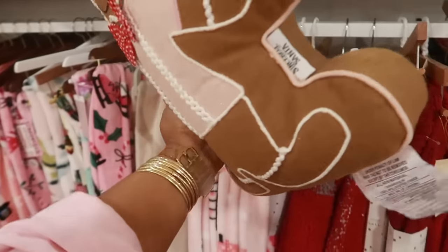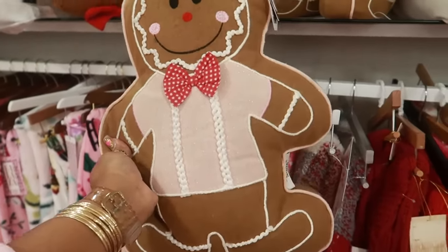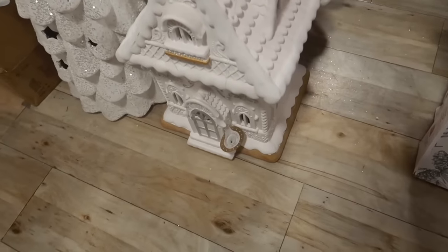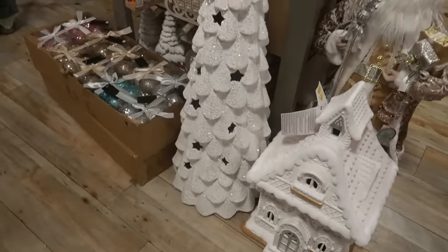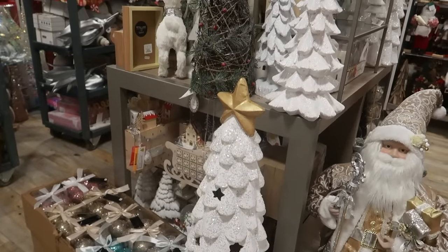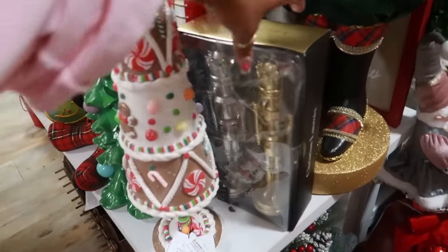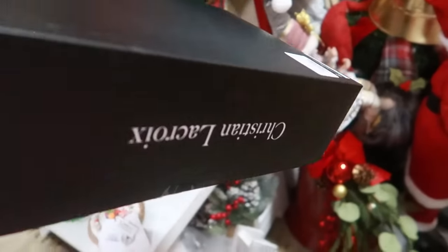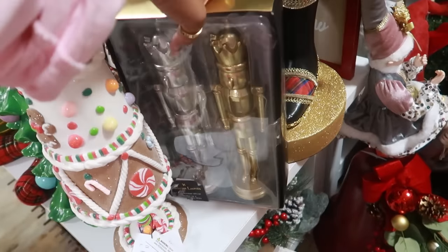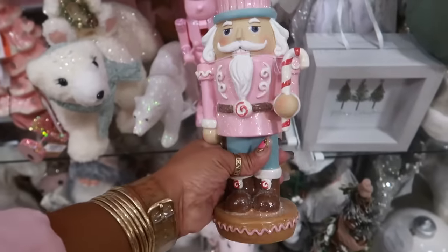This one is cool too — by Sincerely Santa. Here's another big white gingerbread house — I think it's really, really pretty. And this tree too. There is so much stuff to look at. Christian LaCroix — gold and silver — twenty dollars. This little guy is ten dollars.